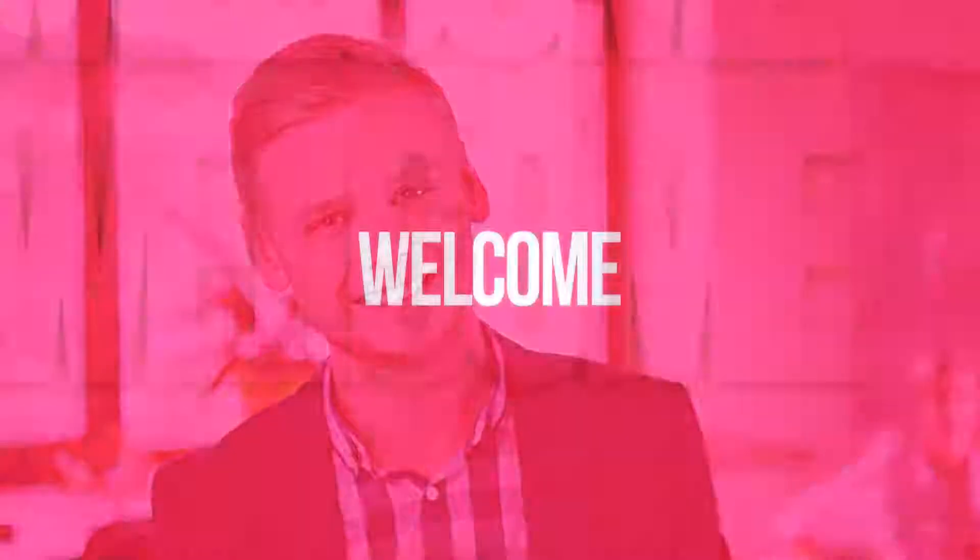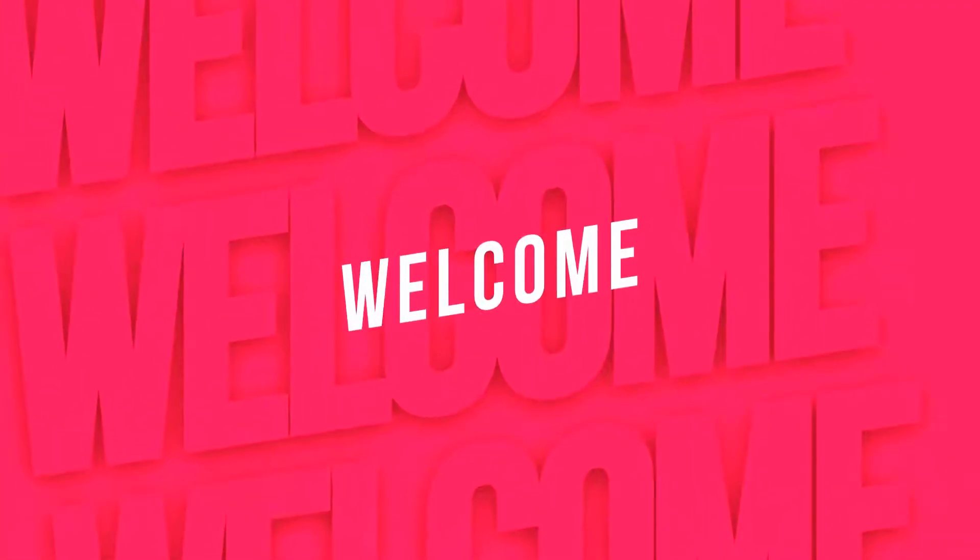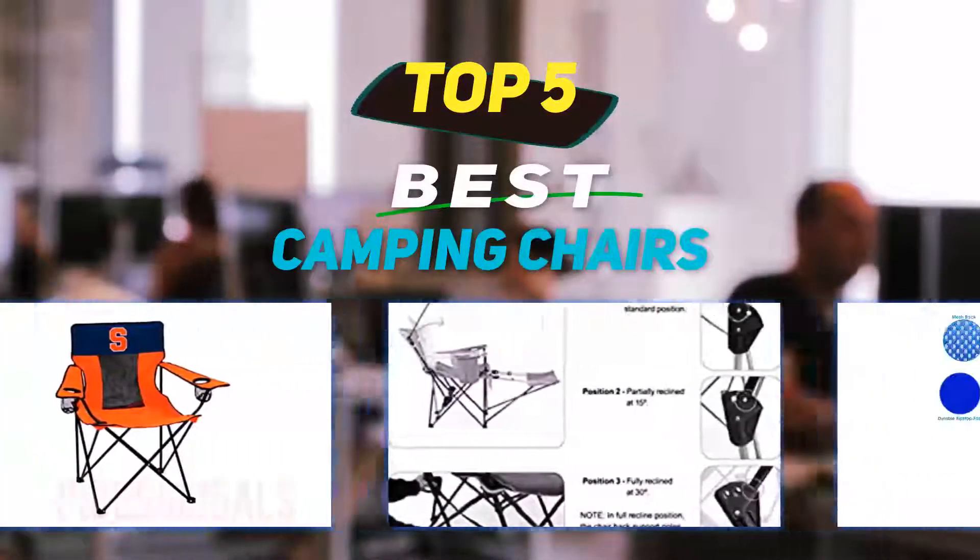Hey guys, welcome back to my channel. In this video I'm going to talk about the top five best camping chairs.